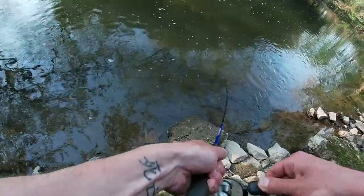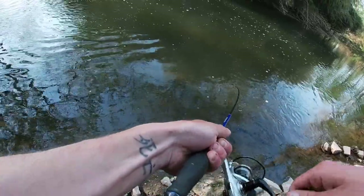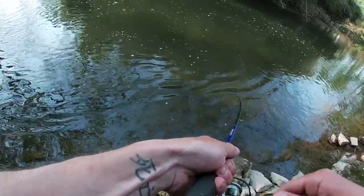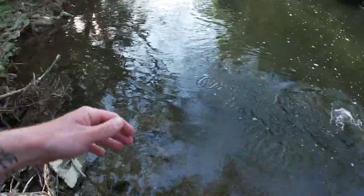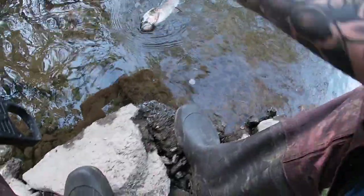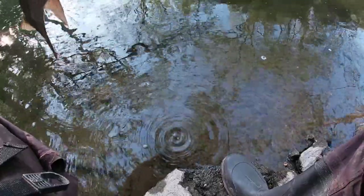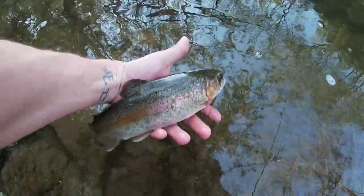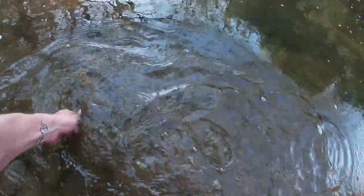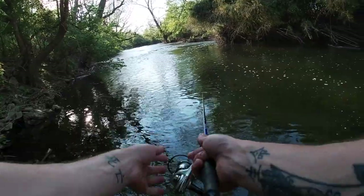Oh, we got something on! It's a trout — it's like a rainbow. Ain't bad. Dang, another nice bow man, catching them all today. This is like the chillest rainbow trout I've ever caught — it's just letting me handle him. He knows what's up, maybe he's been caught before. There we go, another beauty.